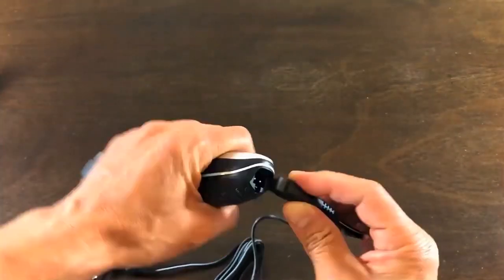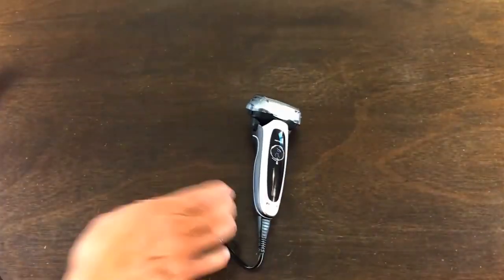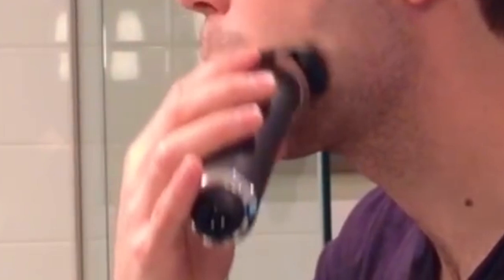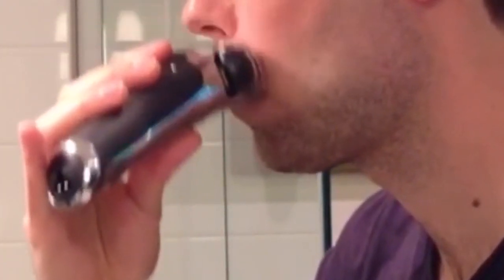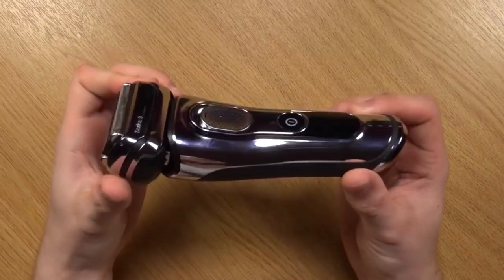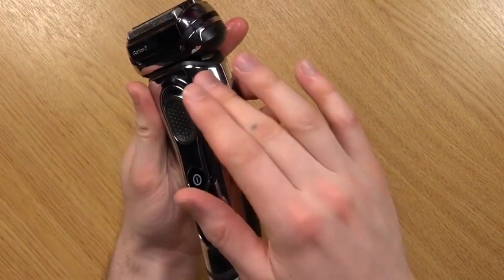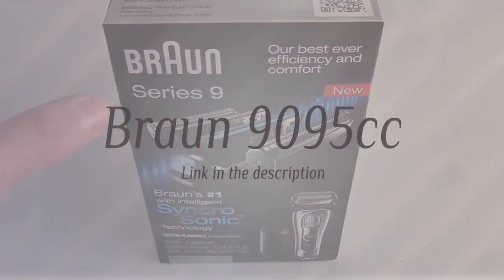Today, more and more gents are choosing an electric shaver over a manual razor for its convenience and ease. Although manual razors do still provide the closest shave, electric shavers have advanced to a very close second. On top of that, the time-saving and skin-friendly natures of these devices make them a worthy choice for the modern man.